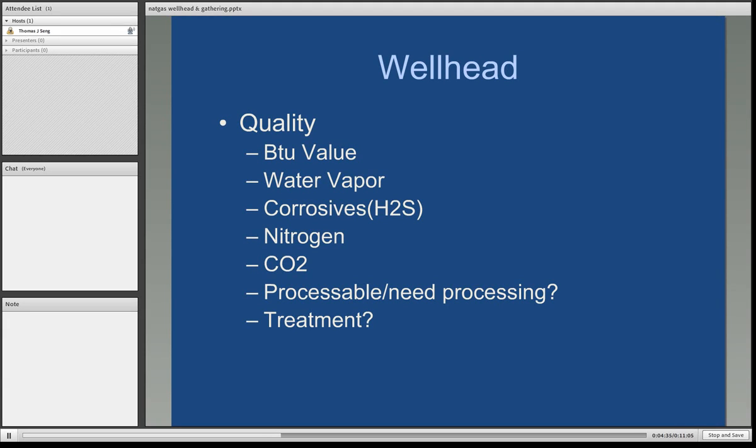Contaminants have to be removed or at least reduced in the stream, so the gas will have to be processed. Any other treatments needed — one way to remove sulfur is through an amine process. Each of these questions has to be asked at the wellhead because we're dealing with a raw stream, and the appropriate processes have to be put in place to make this gas commercial grade and marketable.